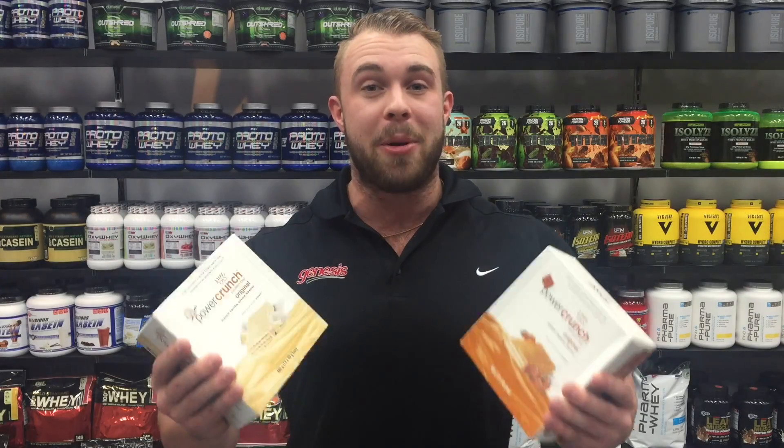So come in store or shop online at Genesis.com.au, and remember, with every online purchase you will receive loyalty points to use on your next order.